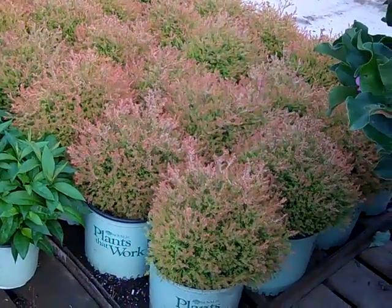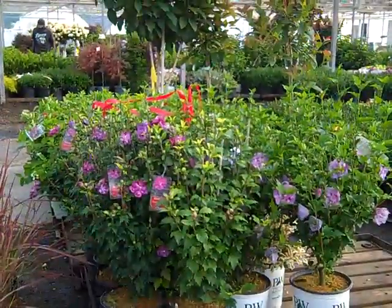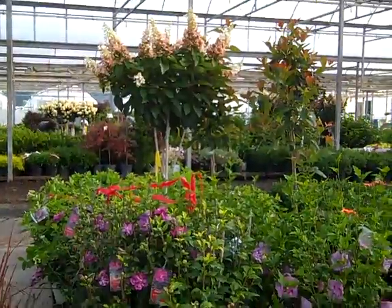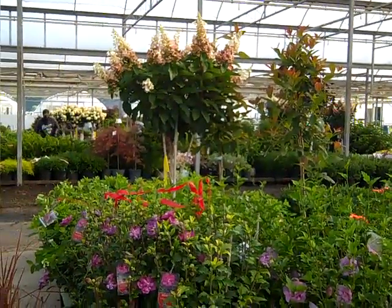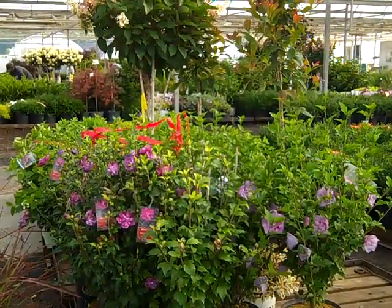This is Thuja Fire Chief from Plants at Work — look at this nice color on these. Just about every order is taking advantage of the hibiscus we see here, and also in the background we're looking at hydrangea trees — we'll see some more of those on the dock. They're bud and bloom and looking fantastic.